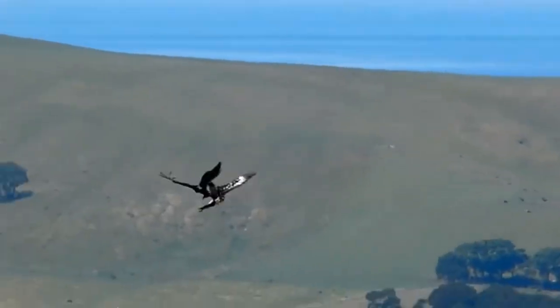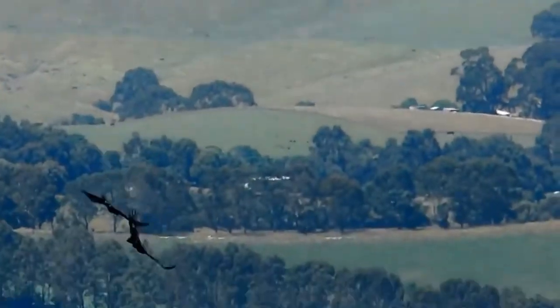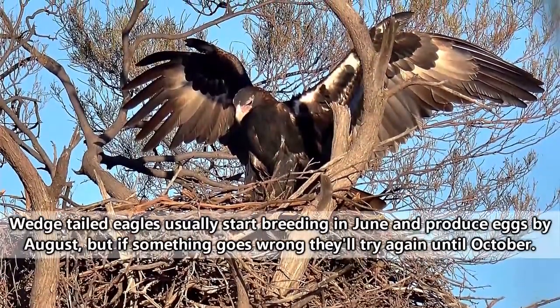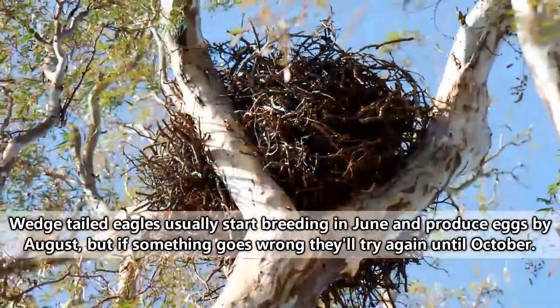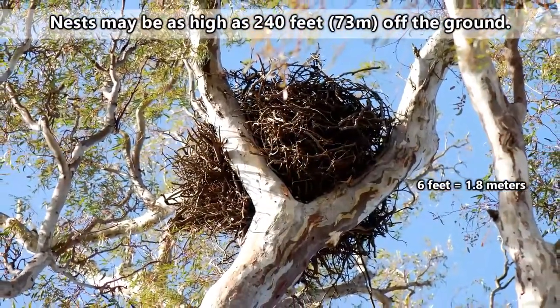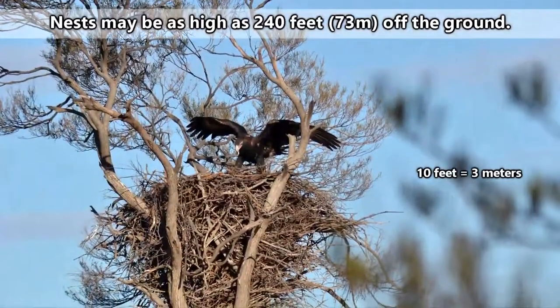Diving is also their way of flirting. Male wedge-tailed eagles will initiate nest building. They usually reuse a nest from a previous year and just add more to it, meaning their nests can grow to mighty proportions, with larger nests measuring nearly six feet in length and almost ten feet in depth.